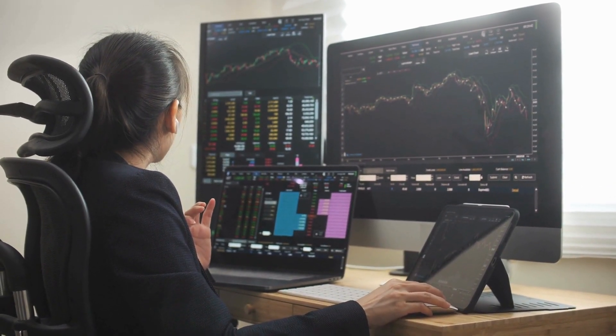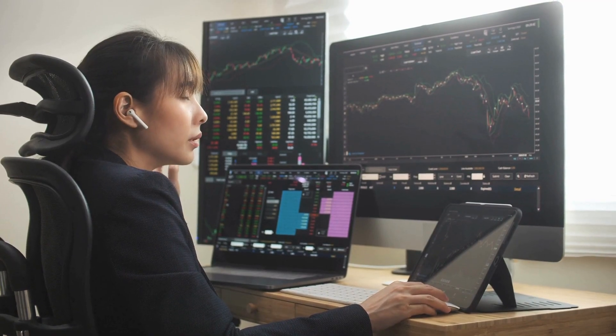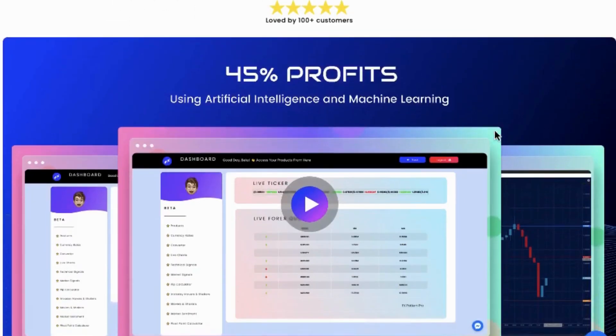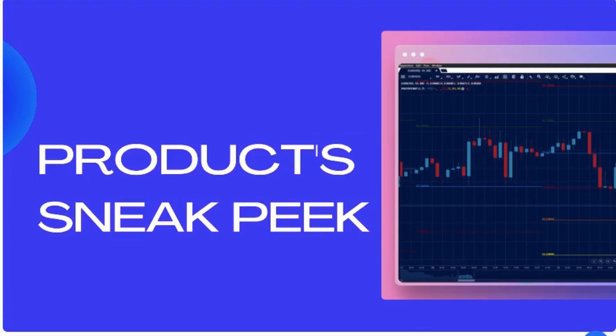Make your forex and crypto trades more predictable with the revolutionary algorithmic trading software. Discover the trading software that has been generating over 40 percent profits — a true multi-market condition robot. Trending, non-trending, volatile, non-volatile: FX Pattern Pro nails it with a 95.82 percent accuracy rate.